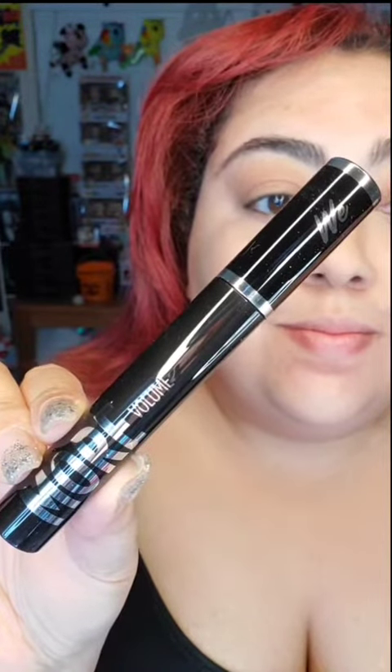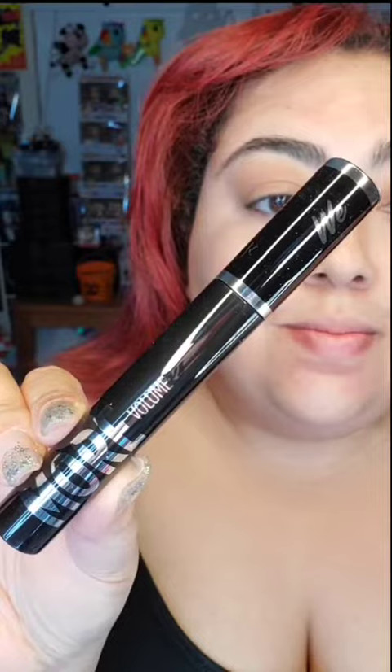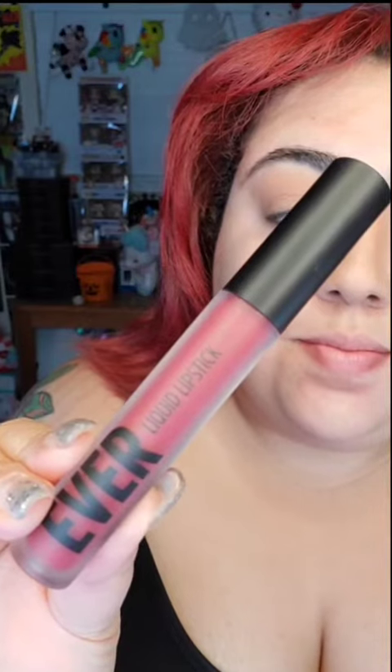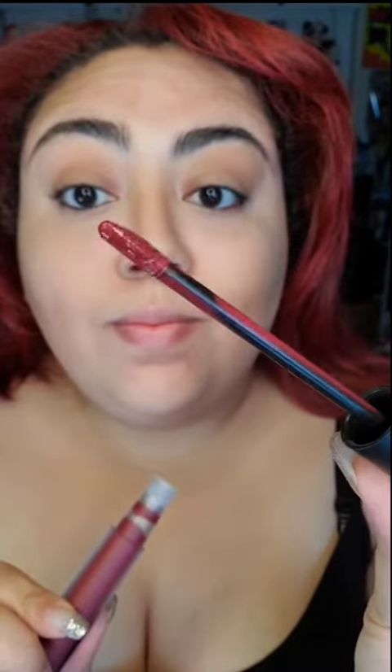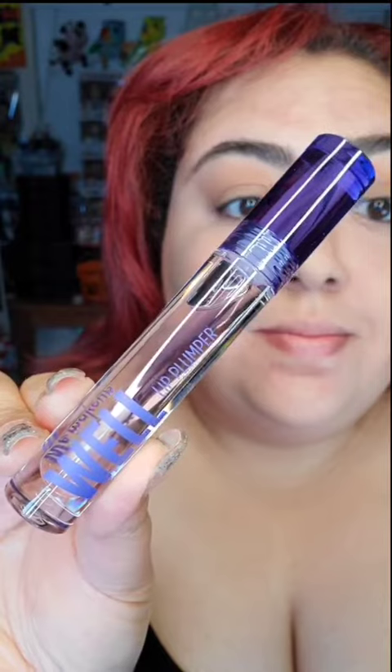It has a nice felt tip, and the actual eyeliner has some weight to it. We have their mascara — this is a volume mascara in the shade Black. It does have a smaller brush, but it is a simple brush, so it should be able to get the job done. Look at that shade on that liquid lipstick. This is in the shade Catilla Wine with a simple doe foot, but it would definitely get the job done.